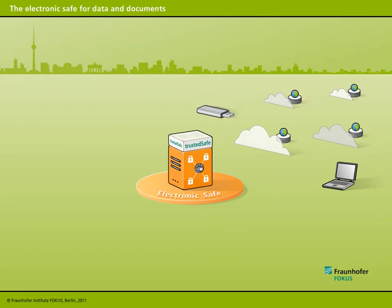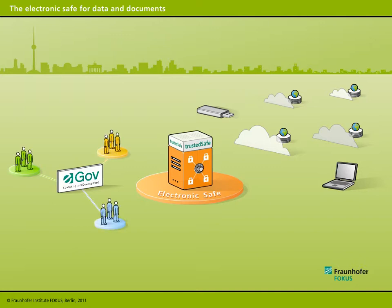The trusted safe client, developed by the Fraunhofer spin-off company eGovCD, complements the electronic safe. The client is based on research and development work by Fraunhofer Focus and enables documents to be saved reliably and securely in public and private clouds.